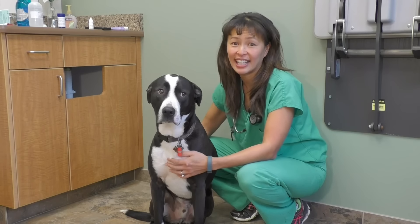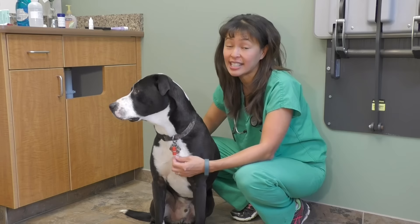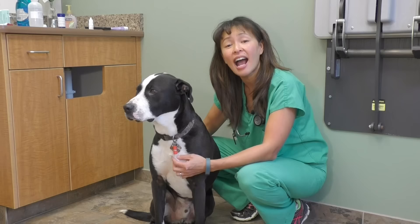Hi, I'm Dr. Justine Lee, and I'm a board-certified emergency critical care veterinary specialist and toxicologist, and this is my own dog, Milo. What we're going to talk about today is how to induce vomiting in dogs.